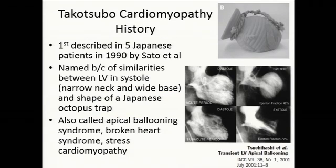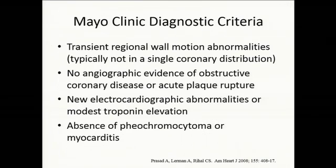A little bit of history: it was first described in five Japanese patients, mostly men, in 1990. As everybody here probably knows, it is named because of the similarity between the LV in systole and the narrow neck and wide base of a Japanese octopus trap. It is also called apical ballooning syndrome, broken heart syndrome, and stress cardiomyopathy, which is probably one of the more common and contemporary terms.